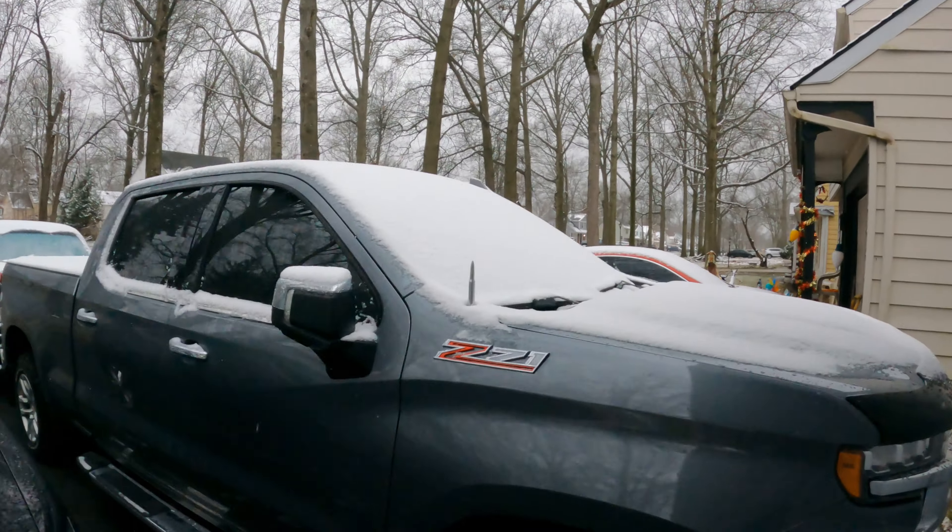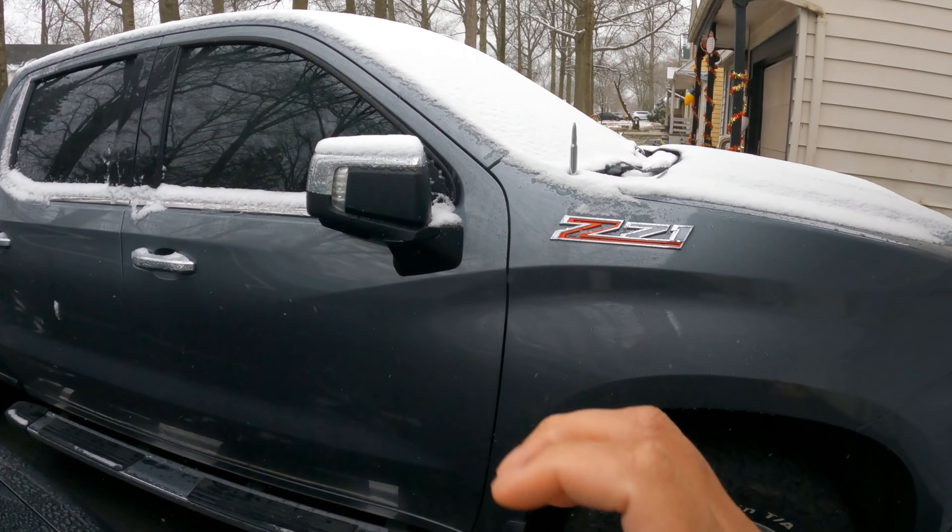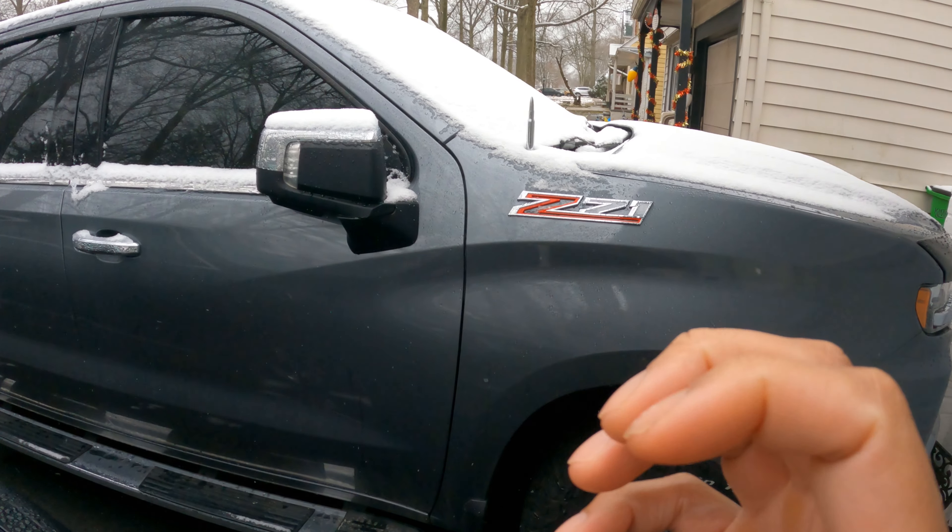What's going on guys, welcome back to the channel. I do apologize for getting this video out to you guys late, but here with the 2019 Silverado updating you guys on the Gerber Collision mistake that was happening.